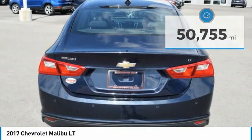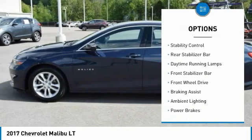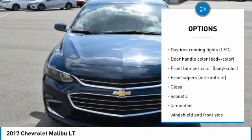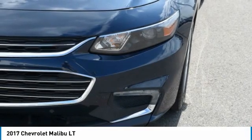Here are some of this vehicle's great options: tire pressure monitoring system, traction control, stability control, rear stabilizer bar, daytime running lamps, front stabilizer bar, FWD, braking assist, ambient lighting, and power brakes.